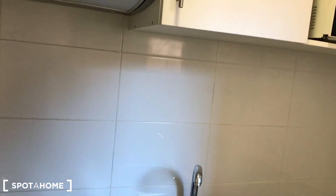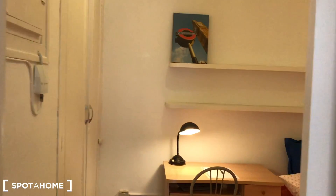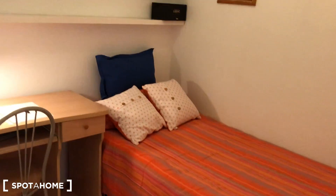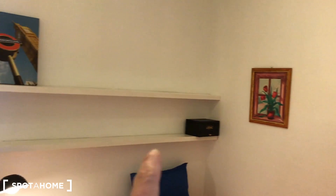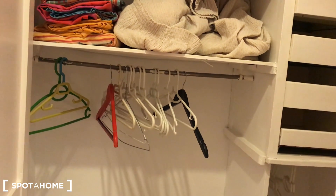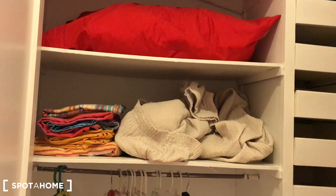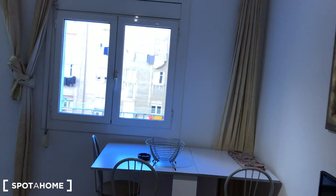Finally, bedroom number two — this is the smallest one, but you have a desk with a chair, a single bed with some pillows, and different shelves with a nice picture on the wall. There's a built-in closet with plenty of space to hang your t-shirts and store your bed linen. As you can see, a nice, well-located apartment, ready to live in.